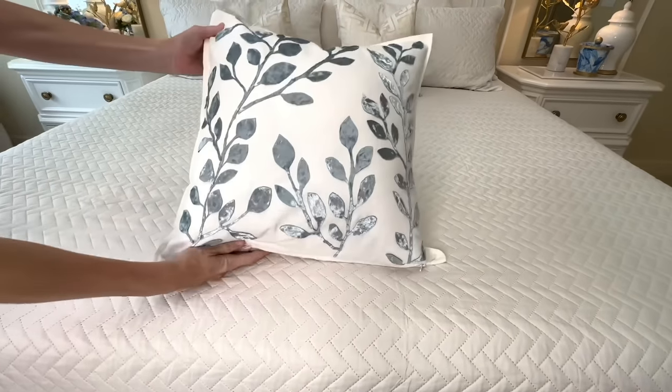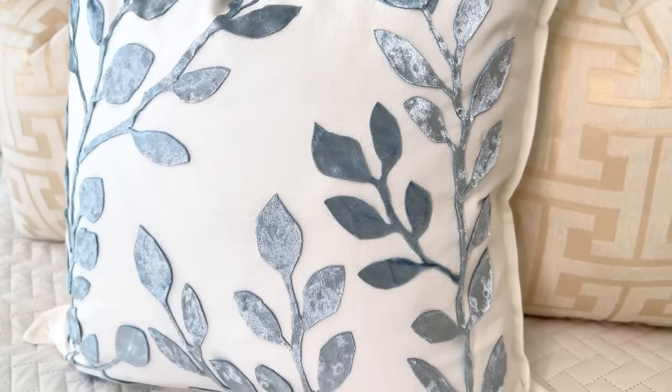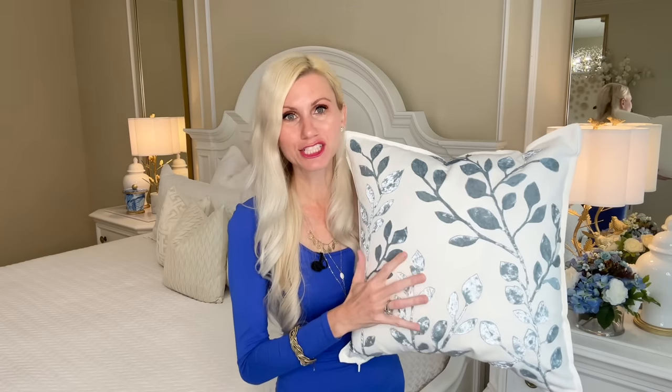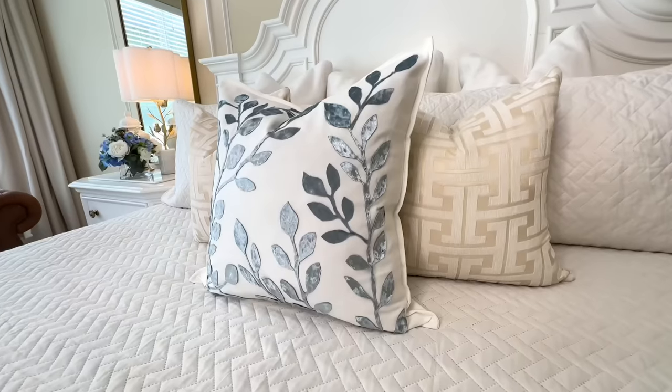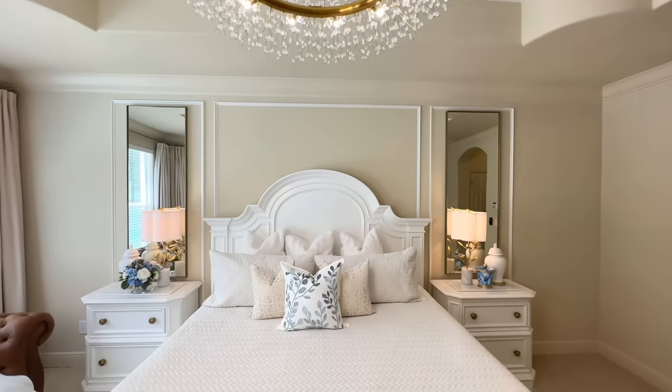I filled my pillow covering with a down pillow insert that I already had — it just slipped right inside and we are done! Look at how beautiful this pillow covering is — it looks so expensive, so high-end. I love the velvet leaves and stems, they look so luxurious. Our inspiration pillow covering was $48.99, but after calculating all the costs, my version came to a grand total of $10.24. I think that's such a steal. I'm going to put it smack dab in the center of the pillows on my bed — it definitely elevates the luxurious look of my bedding.